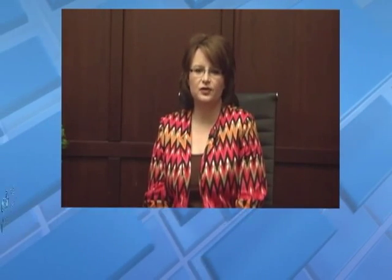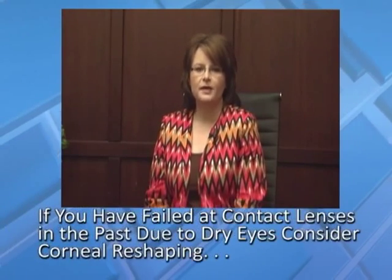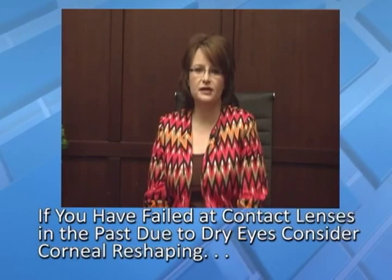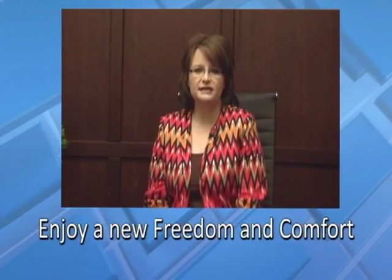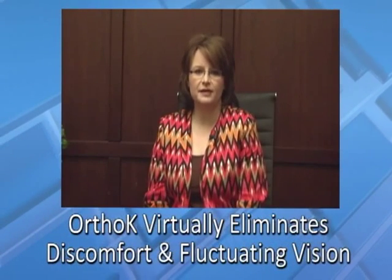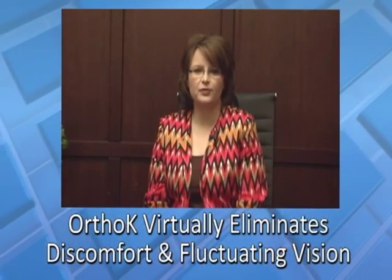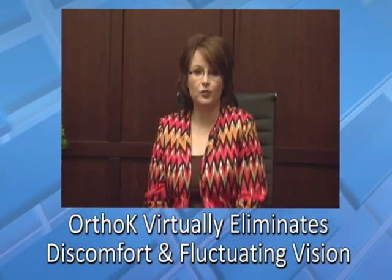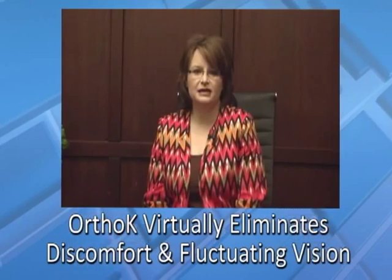Lens awareness is that feeling of the lens moving around and being uncomfortable. Many patients just resign themselves to wearing glasses. But there is an alternative they need to pursue, and that is Ortho-Keratology. With this technology, the majority of patients who were previously unsuccessful wearing contacts can now be successful. Ortho-Keratology virtually eliminates daytime discomfort and fluctuating vision because the lenses are worn while sleeping, eliminating issues of discomfort, loss, and inconvenience.